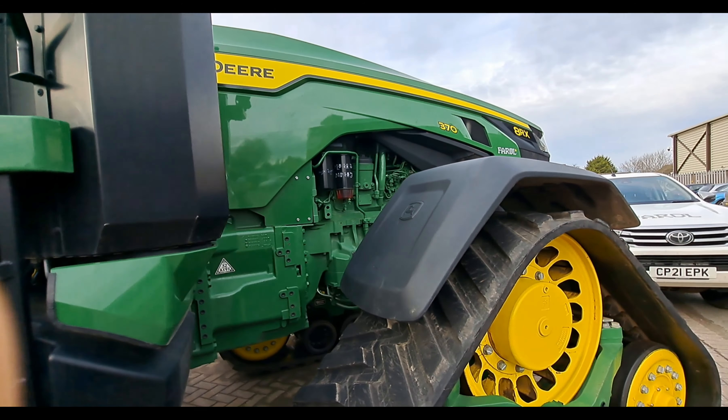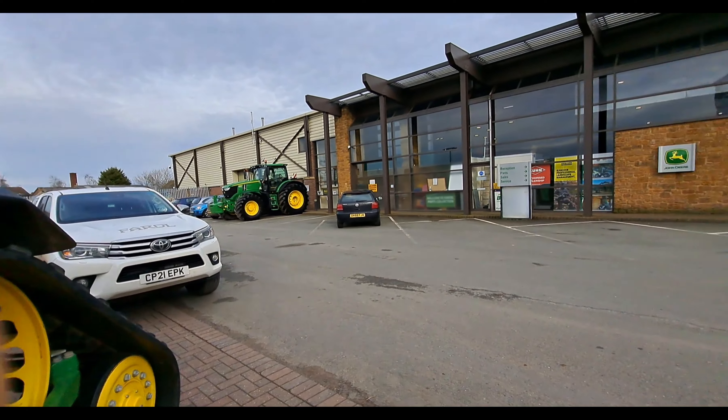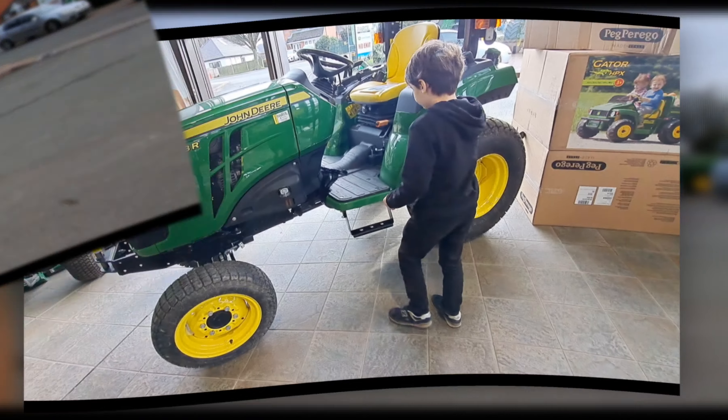I think they've got small tractors and lawnmowers in there — shall we go and have a look? Yeah. Come on then, here we go.